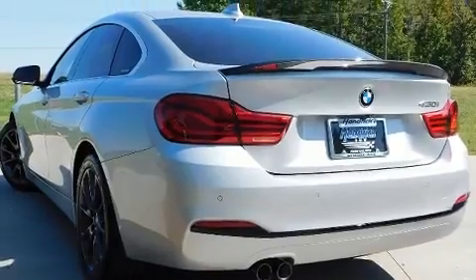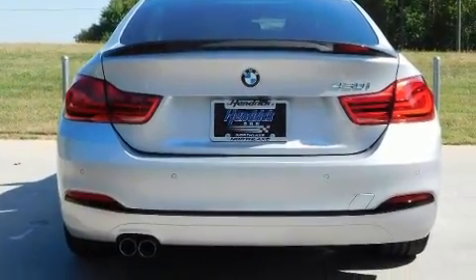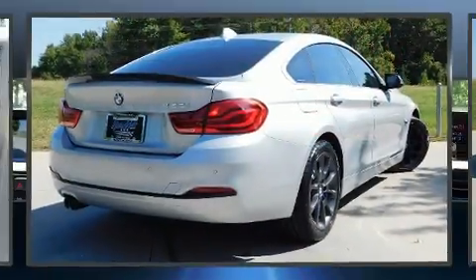Top features include power front seats, front and rear reading lights, front dual zone air conditioning, and much more. For drivers who enjoy the natural environment, a power moonroof allows an infusion of fresh air.